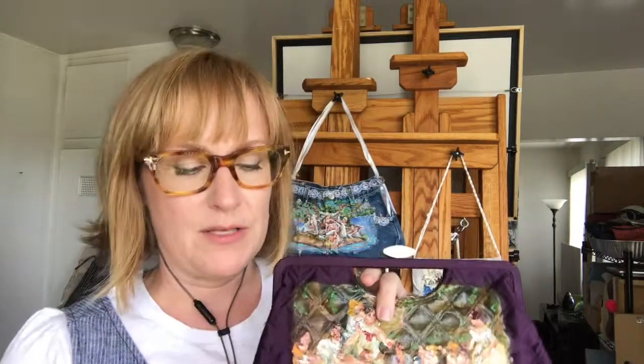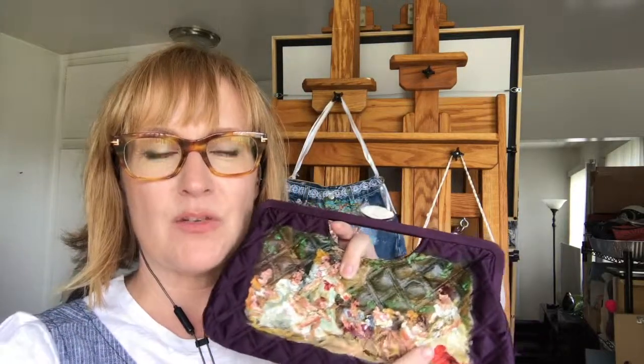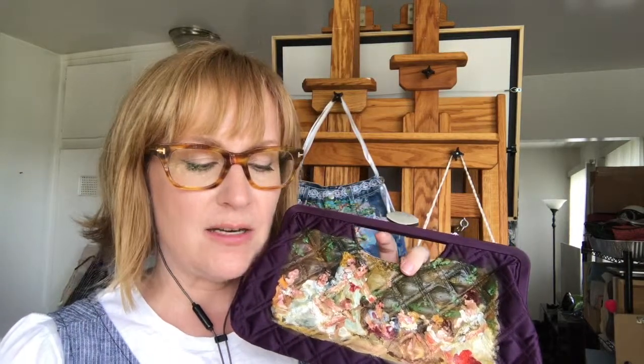All my paintings refer to images from art history, often times done by women artists from history. This image was originally a painting by Marguerite Gerard, a French Rococo painter. She was actually the sister-in-law to Fragonard.